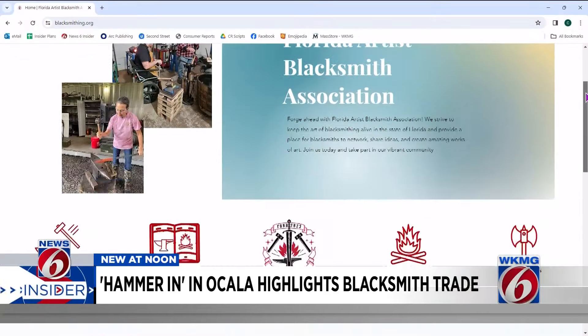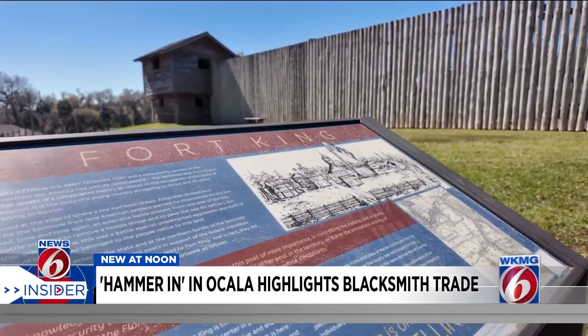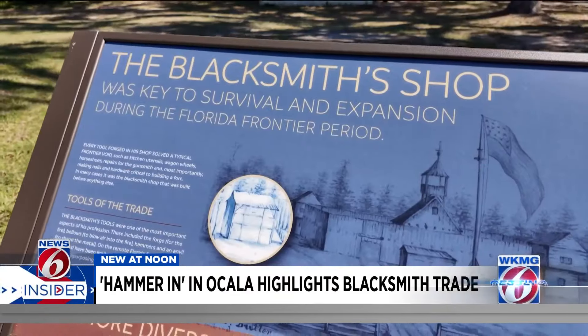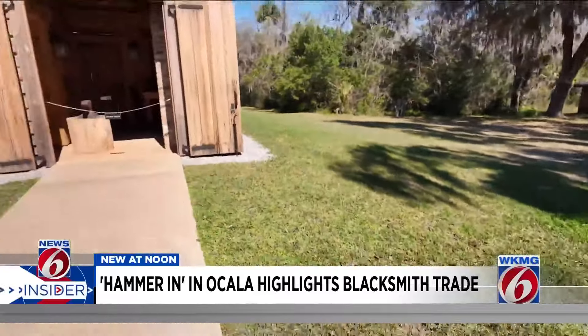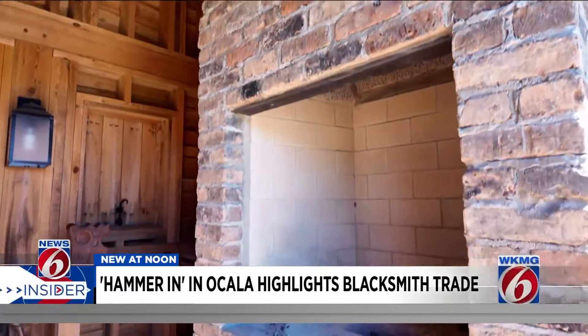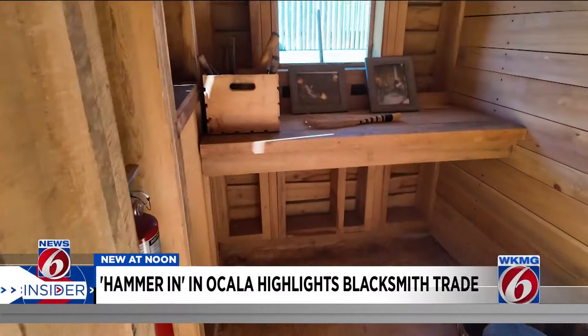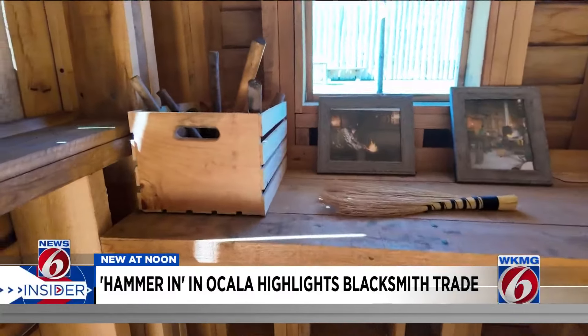Justin is also a member of the Florida Artists Blacksmith Association. The group will be a part of Fort King's first hammer-in event, showcasing the trade and forging historical hardware and artifacts to go along with the new blacksmith shop on site. It's really neat to have a historically accurate building of a real traditional blacksmith shop of the era.